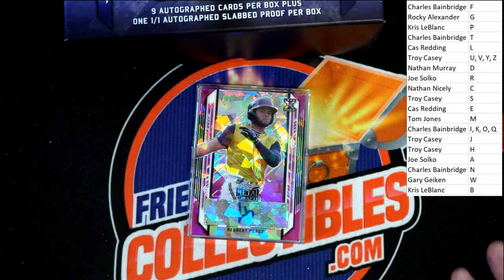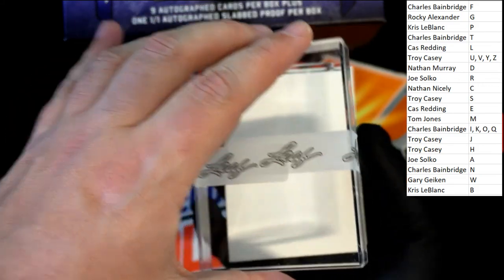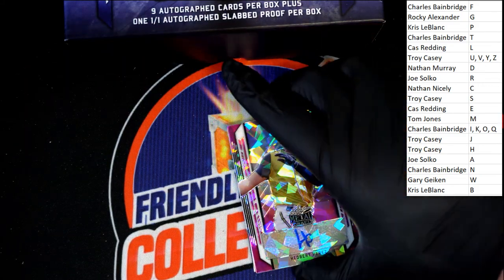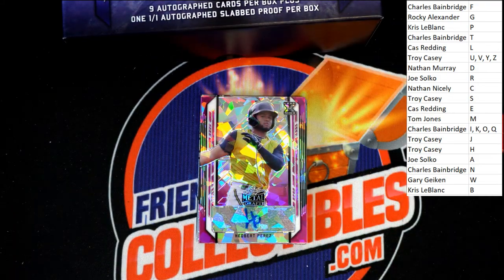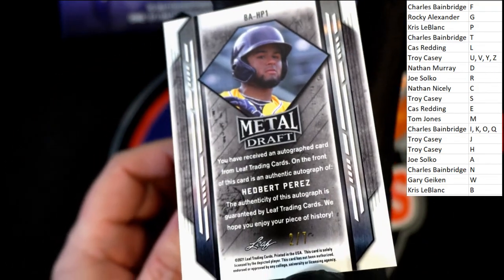The first thing we have coming out of here is a Perez — that's going to be for the letter P owner. Letter P. Chris L. pulls down the Perez. Check it out here — see what we've got, if it is a nicely numbered one or what the deal is here. Two of seven! Oh yeah, that's a great parallel. So nice, Chris L.